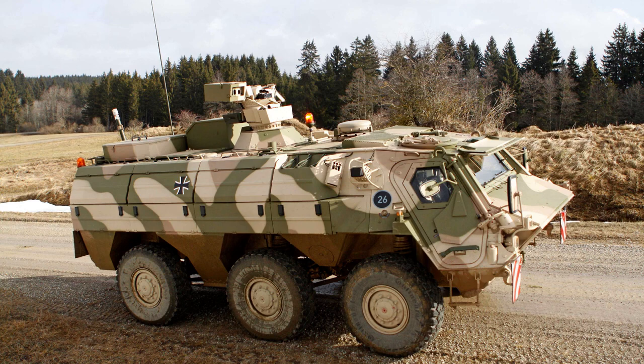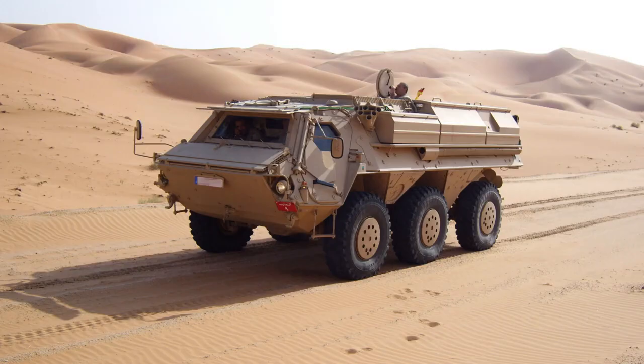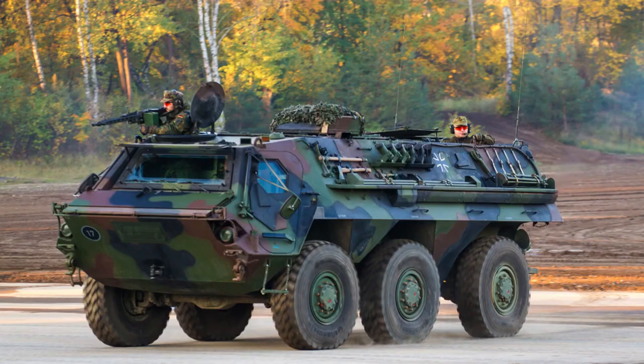The T-PZ Fuchs showcases a robust and reliable construction with its all-welded armoured steel hull. This design was specifically engineered to safeguard the crew from armour-piercing small arms fire as well as shell splinters. In certain operational scenarios, such as the United Nations Implementation Force mission in Bosnia, an elevated level of protection became necessary.